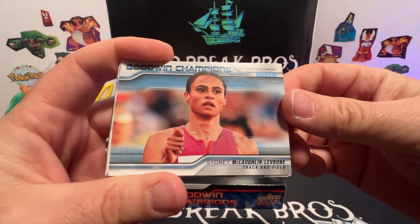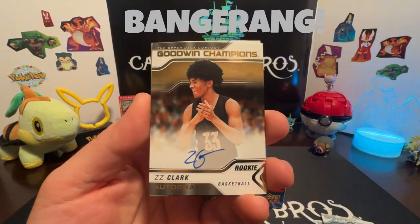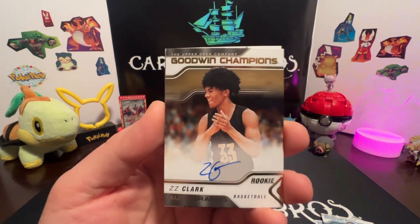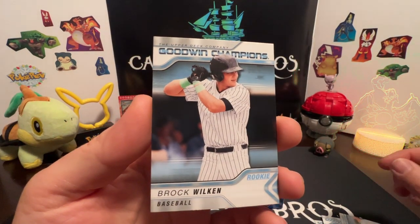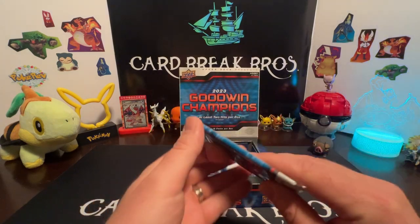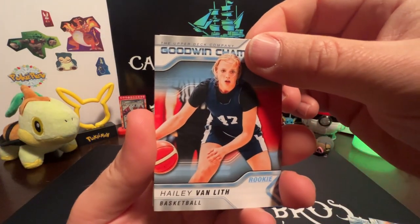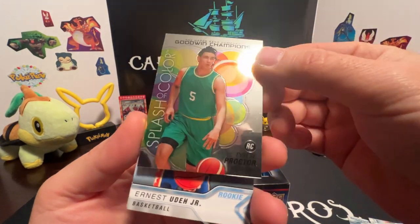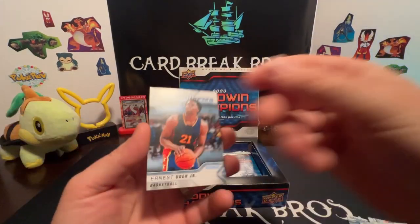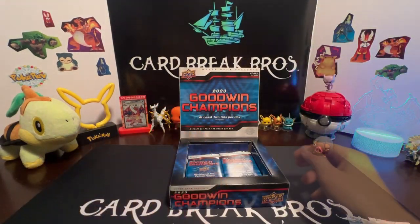Moving on to the next pack. Sydney LeBron, Shy Odom — oh, on-card auto rookie ZZ Clark! Nice! First auto, definitely take that. We got a Bryce Young football and a Brock Wilkin for baseball. We got a Hailey Van Lith, Kevin Parda Splash of Color, Harry's Proctor rookie — pretty cool. We got Ernest Udase Jr. and Sydney LeBron again for track and field. Continuing on with the Goodwin hobby box.